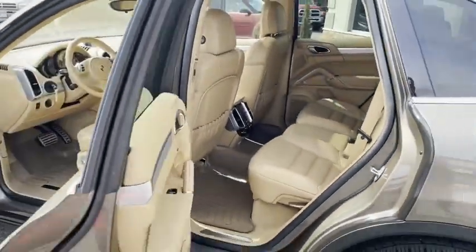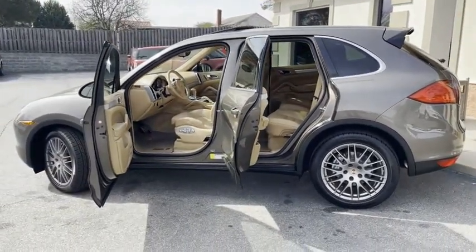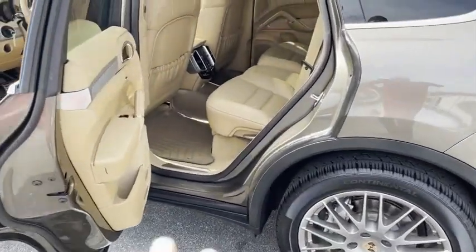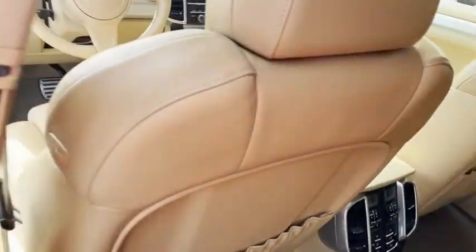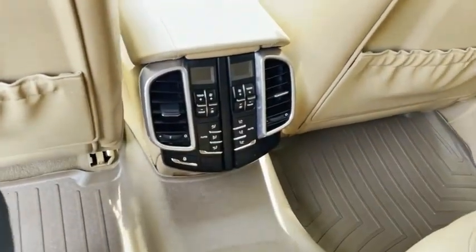WeatherTech mats — I mean it's gorgeous in there. This thing is new, new, new. Look at the Porsche calipers in there. See your WeatherTechs in the rear. Sunroof up top. Look at your rear entertainment or your rear heating and air conditioning controls.